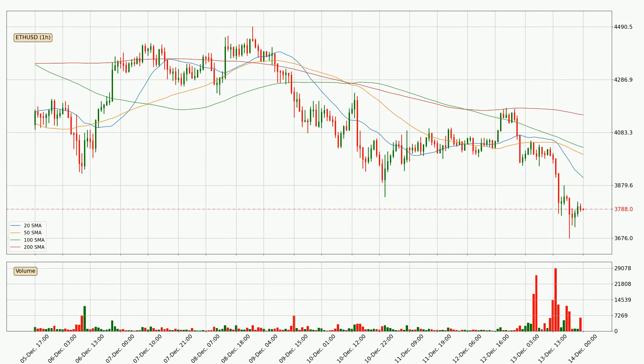Jumping to the hourly simple moving averages, the current price is below all simple moving averages for this time interval, which looks bearish. It is to watch if the closest SMA, the 20 SMA, will play as resistance or the price will break it to the upside above the current price of around 3,909.